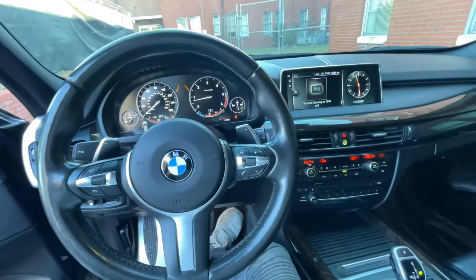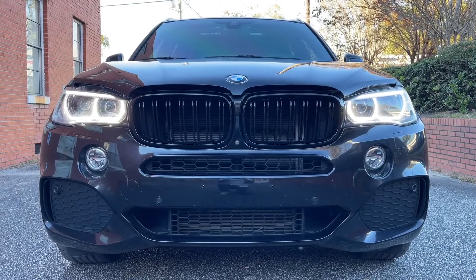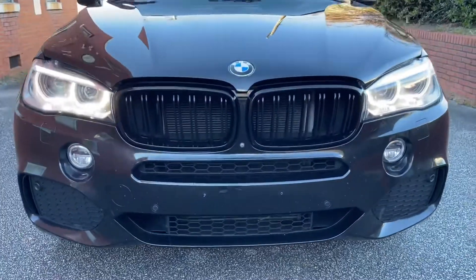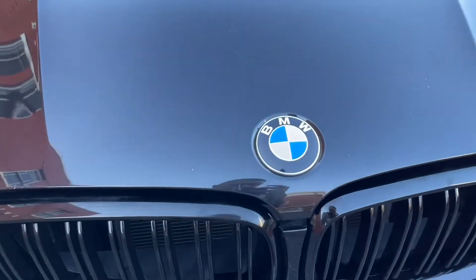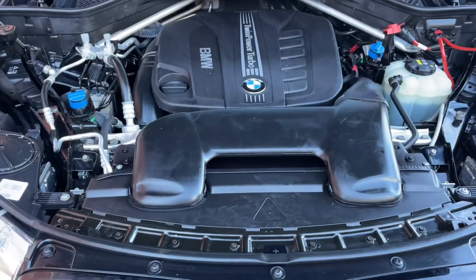I've got to do some photos of the interior. We're going to look under the hood here in just a moment and we'll be wrapping this one up. As we always do, we're going to take a look under the hood. As I mentioned earlier, it is a 3.0-liter twin-turbo diesel engine.